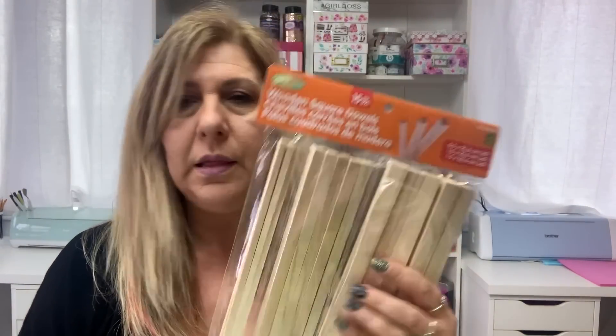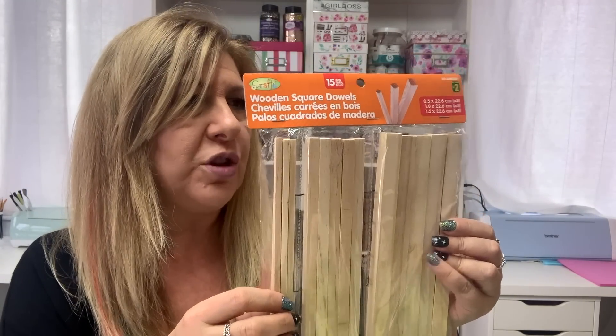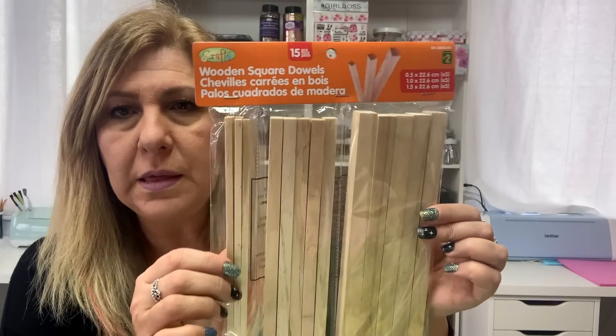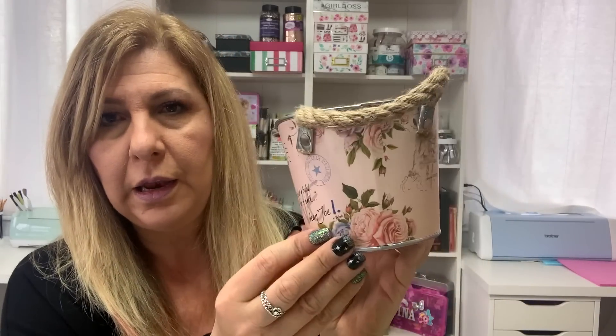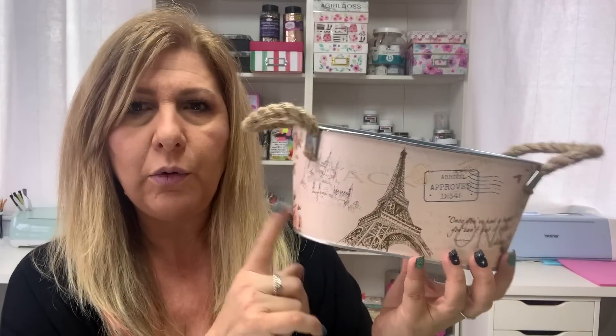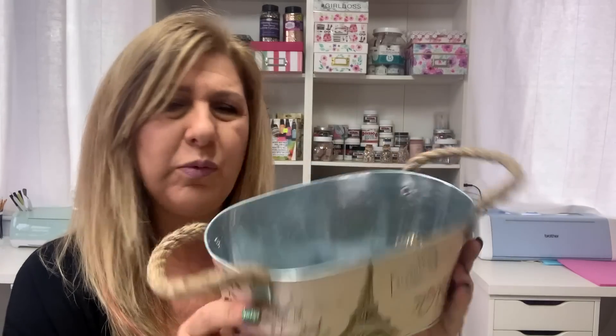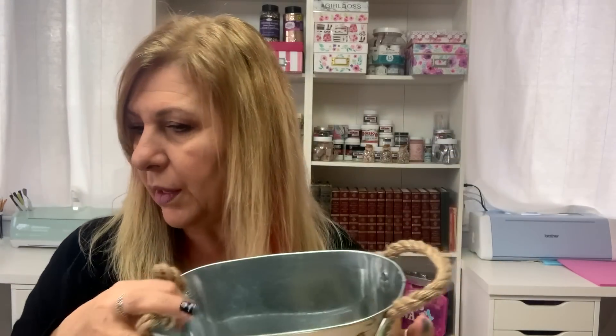I got this wooden dowel — this is a repurchase. I wanted to have one more in my stash. This one is two dollars and you get 15 pieces. And then I found this beautiful planter — if you know me, you know I love anything Paris, Eiffel Tower. This was $3.50. It was a little pricey but I liked it so I grabbed it.